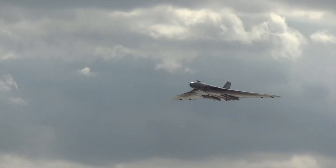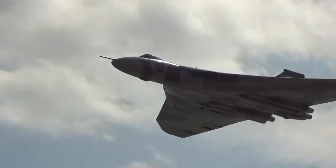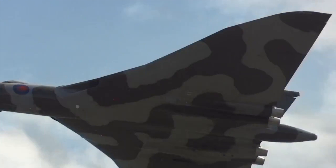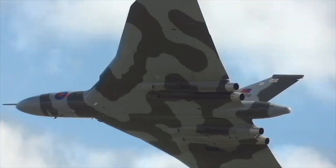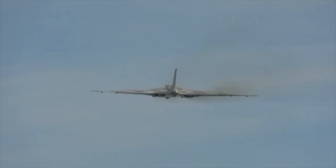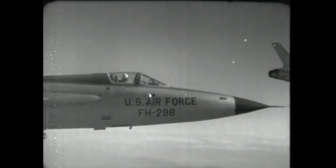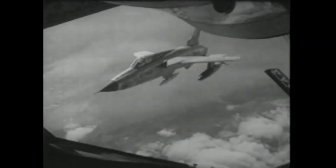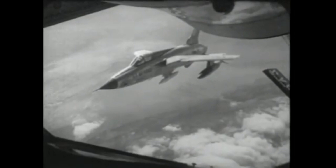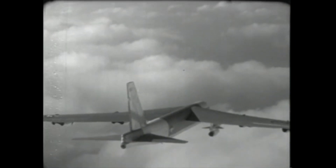A flight of four flew from Scotland, while the other four launched from the British territory of Bermuda in the Atlantic Ocean. The American plan was to detect these enemy bombers by radar and other early warning systems, and then they would be intercepted and destroyed in simulated attacks by US jet fighters and missile batteries. The attacking bombers split their attacks between high and low altitude.